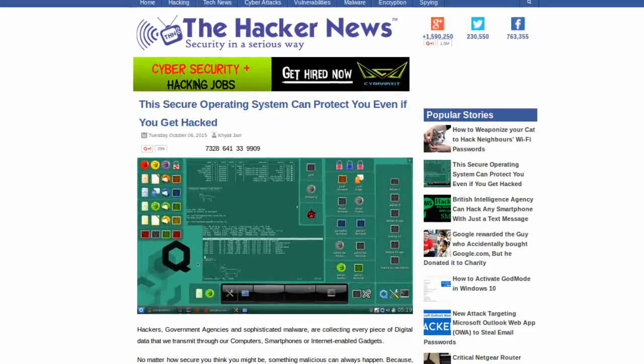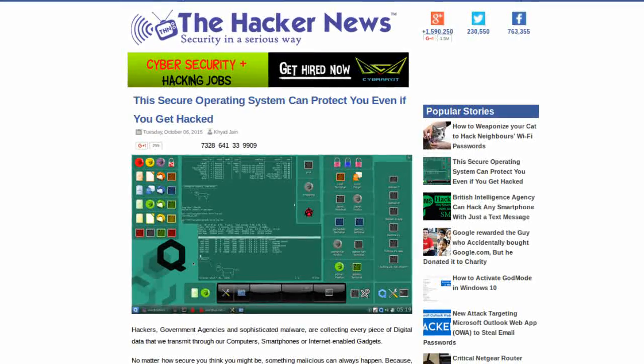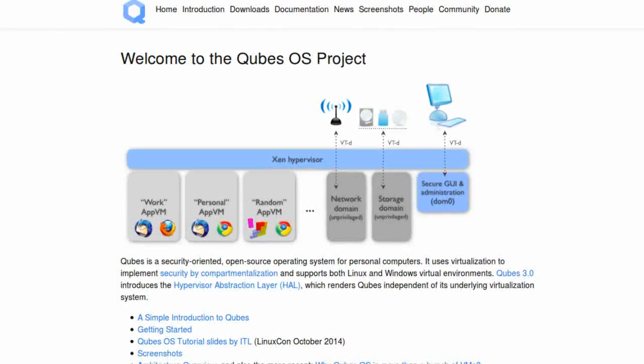The Hacker News also reports that a new Linux-based operating system entitled Qubes OS seeks to be the most secure operating system by compartmentalizing user data into various virtual machines. The developers of Qubes OS hope that this modulation of data makes users less prone to full computer hacks, as their data is separated into several instances of virtual machines.